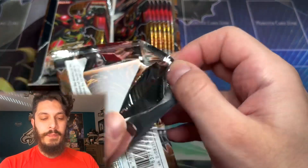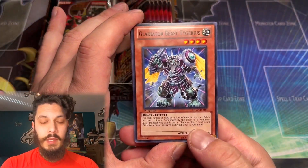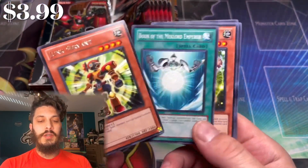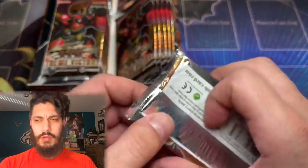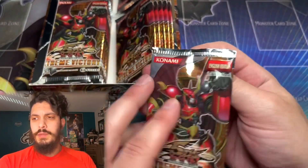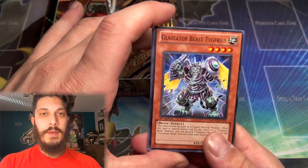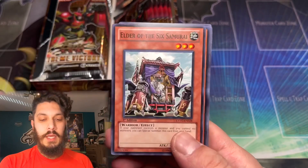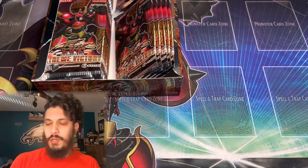A couple of announcements: the Extreme Victory boxes are available for a box break. Also, Absolute Power Force — another case break we're doing. The unlimited boxes of Absolute Power Force are available around $300 USD, so hit me up if you're interested. We're also selling some sealed products — Crossroads of Chaos booster boxes, and Rise of Destiny first edition Europrint boxes, the ones you saw opened in the Battle vs. Ruxon 34 where I pulled that Creator and arguably won.